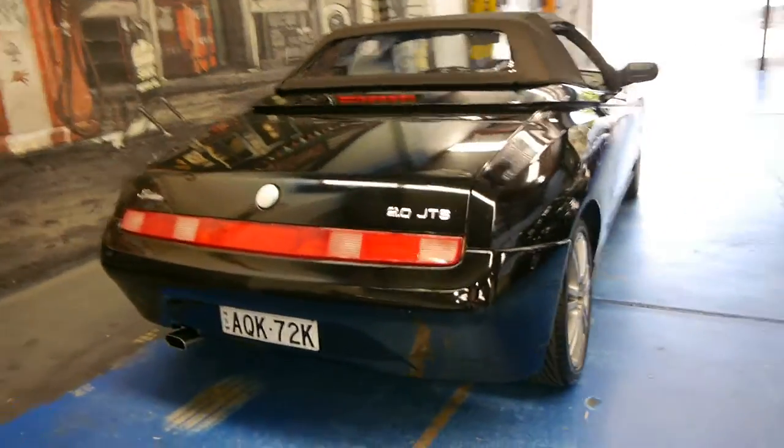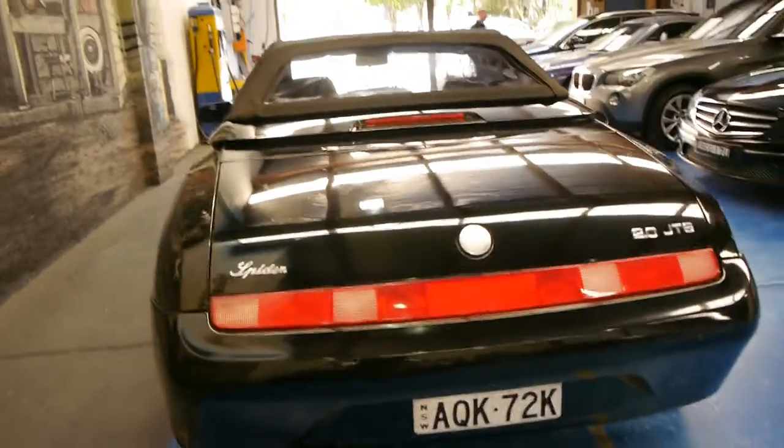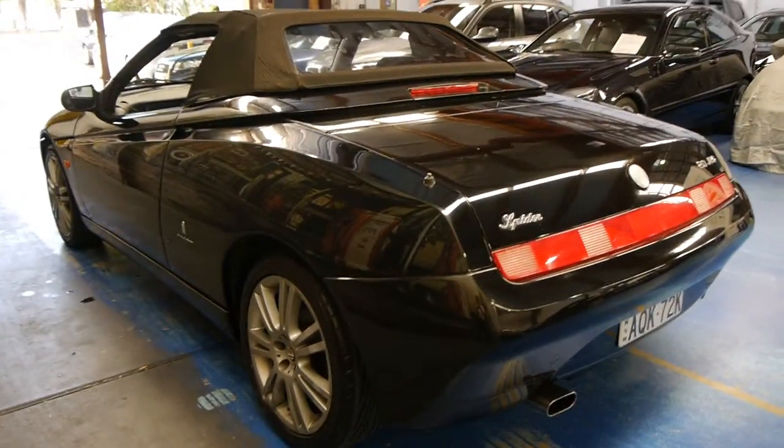We think they represent very good value for money, especially when we consider this one has done just over 60,000 kilometres. The last one we had, which was also black, had done around 135,000 kilometres.